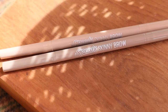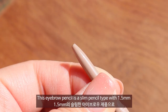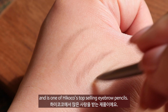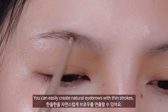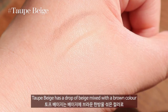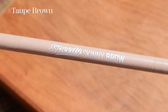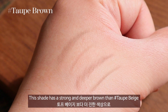Next are the new shades of Speed Skinny Brows. This eyebrow pencil is a slim 1.5mm pencil type and is one of Haikoko's top-selling eyebrow pencils. You can easily create natural eyebrows with thin strokes. There are two colors — taupe beige and taupe brown. Taupe beige has a proper beige mixed with brown that does not appear too strongly, giving you a soft look. Taupe brown has a stronger, deeper brown than taupe beige with charcoal tones, and is suitable for someone with darker hair colors.